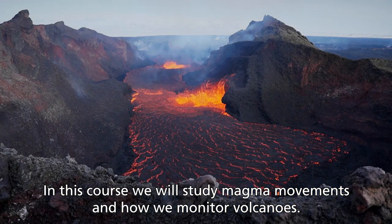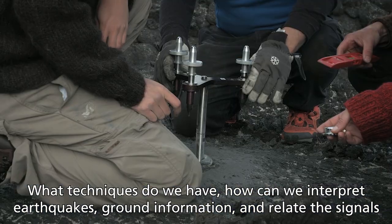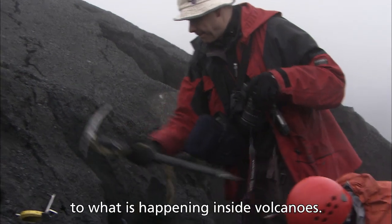In this course, we will study magma movements and how we monitor volcanoes. What techniques do we have? How can we interpret earthquakes, ground deformation, and related signals to what is happening inside volcanoes?